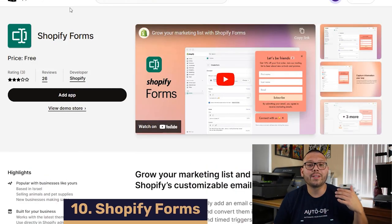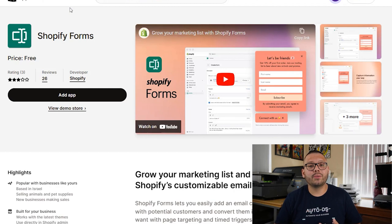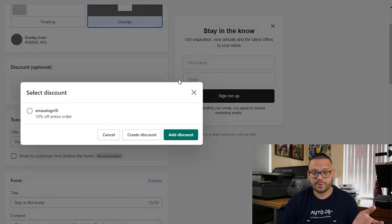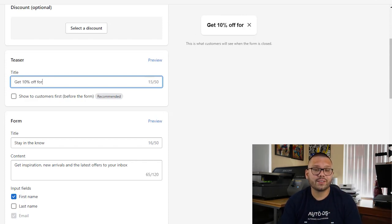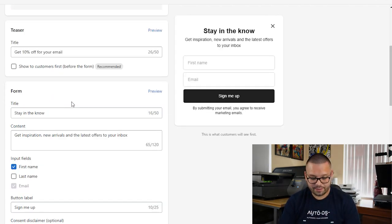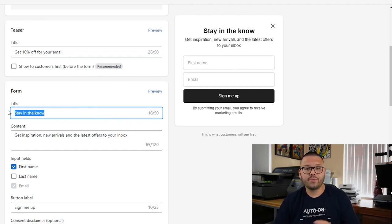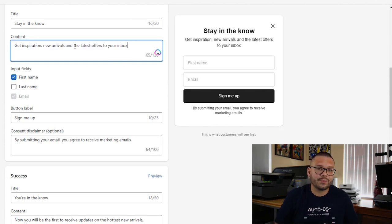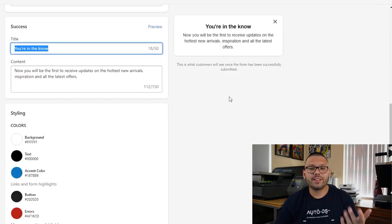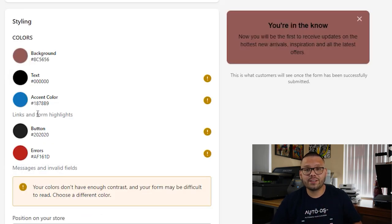Shopify Forms is being implemented to help you capture emails a lot easier. You can add the Shopify Forms app and start capturing emails by offering incentives like free shipping or 10% off your next order. You can change the display type — floating or otherwise — select a discount to offer, add a title like 'Get 10% off for your email,' and customize the success message. You can also customize it to your brand colors, add an image, and choose whether it shows on all pages or specific pages.